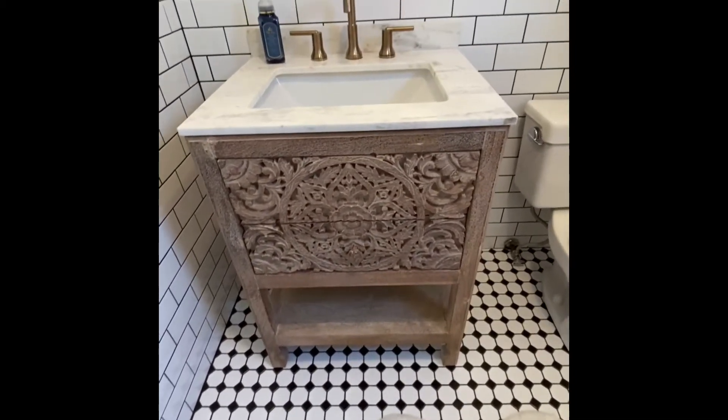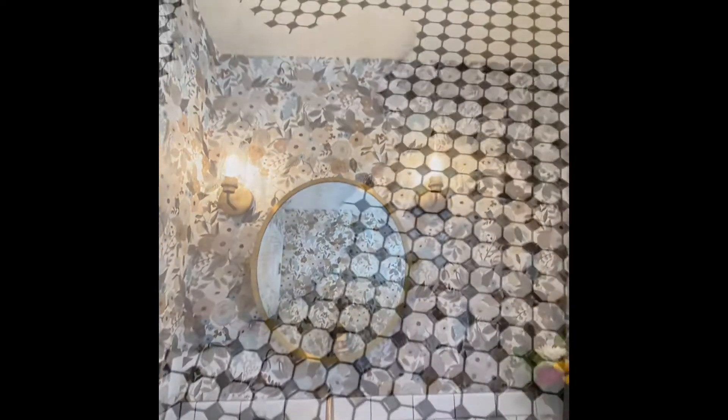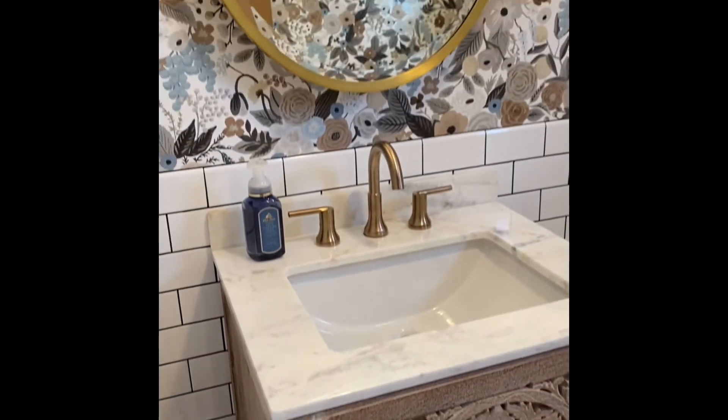We just love how everything came together with this fun decorative vanity, the beautiful quartz countertop, gold fixtures, and sconce lighting to complete the whole project.